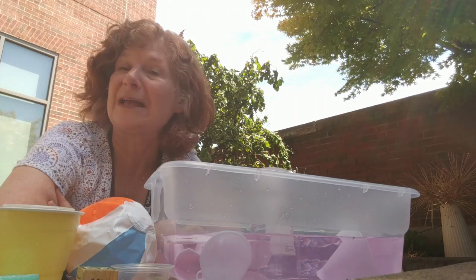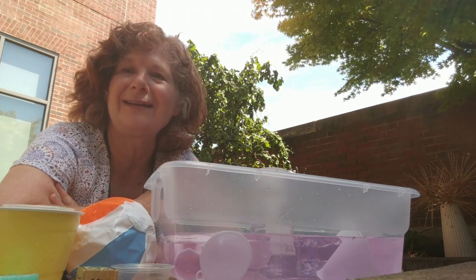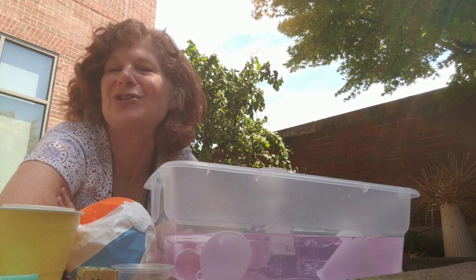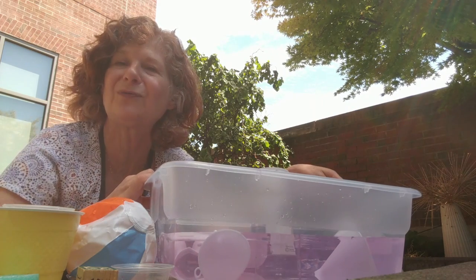Children learn best when they're using their five senses, and what better way to explore your five senses than through water play. Especially great in the summer because you can take it outside if you have a little splash pool, or even a simple bin of water like this.